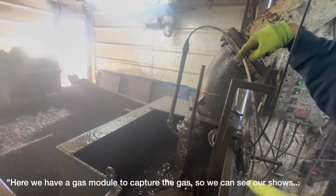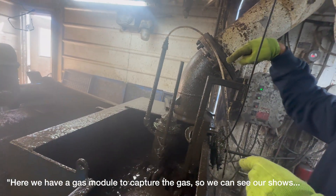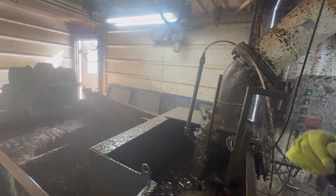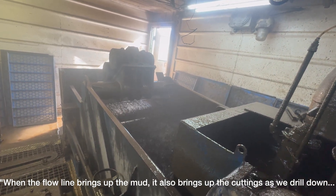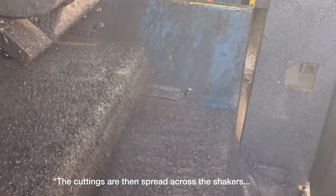Here we have a gas detector where we measure the gas so that we can see our shales. The drill line brings up the mud and also brings up the cuttings as we drill down.